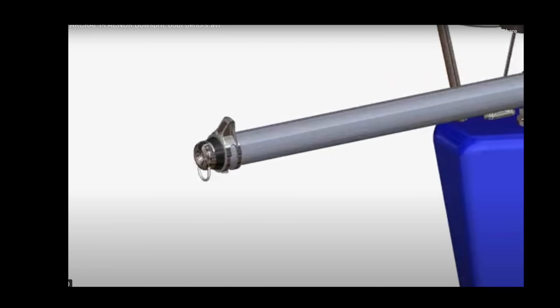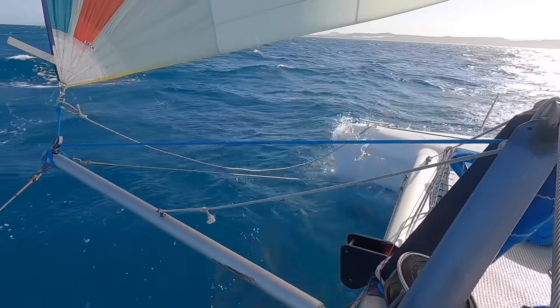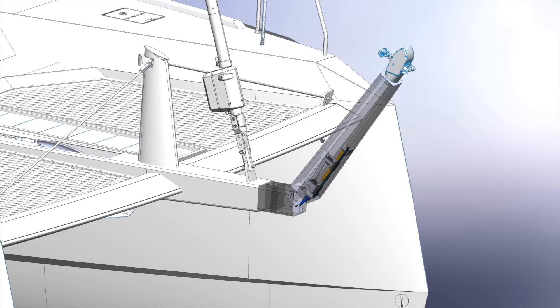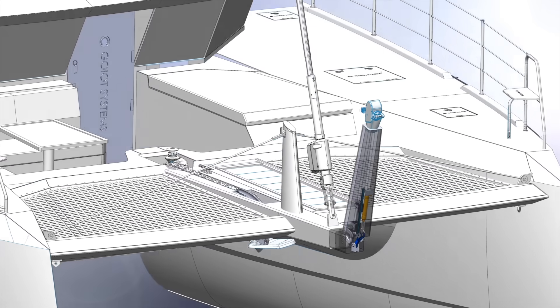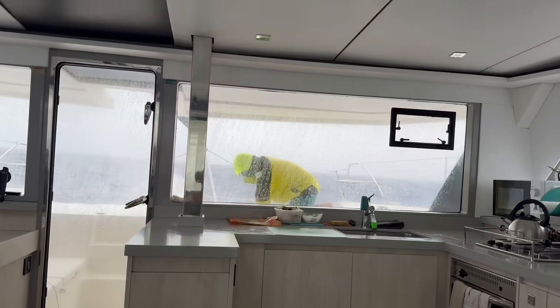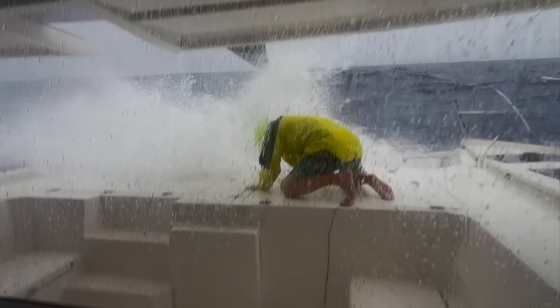Some boats use tilt or retractable poles but they're still manual, fiddly, and can be very dodgy. So we asked: how do you make it safe, smart, and idiot-proof? Raphael's answer is hydraulics. Flick a switch and the bowsprit lifts and swings back to arm's length — smooth, safe, zero tightrope walking required. No climbing, no swearing, no acrobatics. Just pure, glorious innovation.